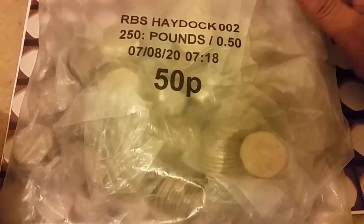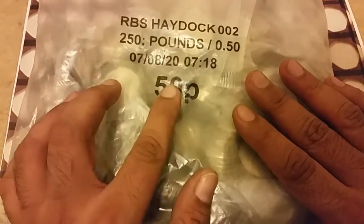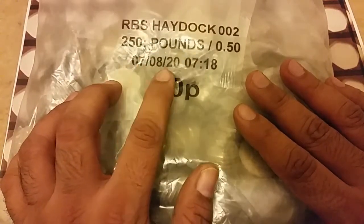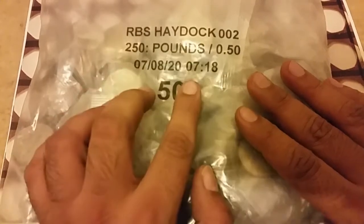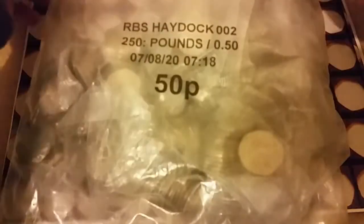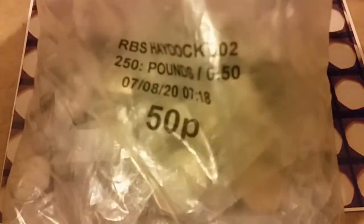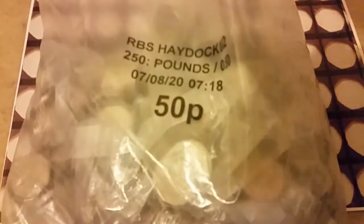Hi guys, welcome to Javith Found the Coin. I'm doing another 50p bag, £250. The dates are 7/8/20 and 7/18. I hope everyone is fine and safe. Let's start with this bag.